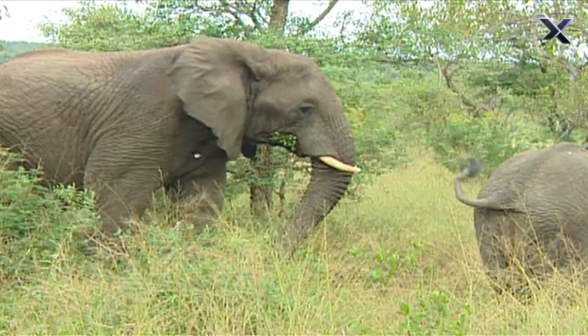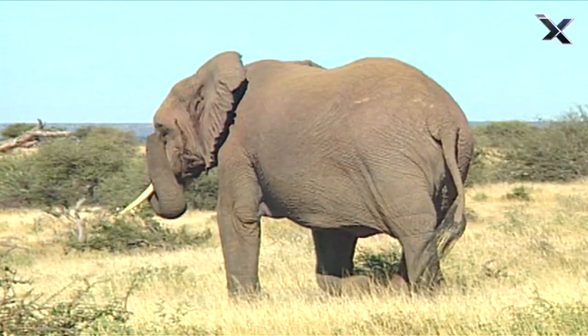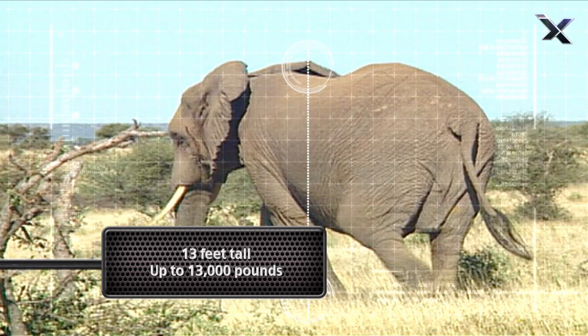The African elephant is the largest land animal in the world. An adult male stands 13 feet tall and weighs as much as 13,000 pounds.